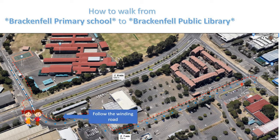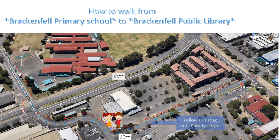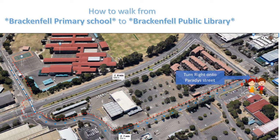We will follow the winding road and at your next available road, turn left. Follow this road all the way down to Paradise Street and if you make a right, the entrance gate will be right there.